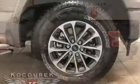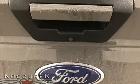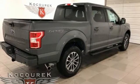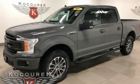Bluetooth wireless audio streaming, manual tilting steering column, AppLink, manual telescoping steering column, V6 engine, active grille shutters, electronic shift on the fly, and automatic transmission. The Car Connection explains: